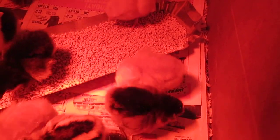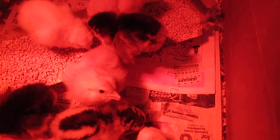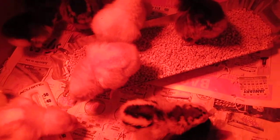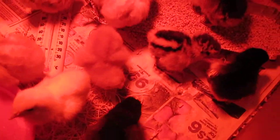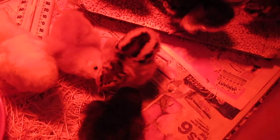They recommend getting something called Poly-Vi-Sol. You can find it in the baby vitamin aisle at Walmart. I'm going to go get some and give her a couple of drops in her mouth twice a day for a week, I believe, is what they said.